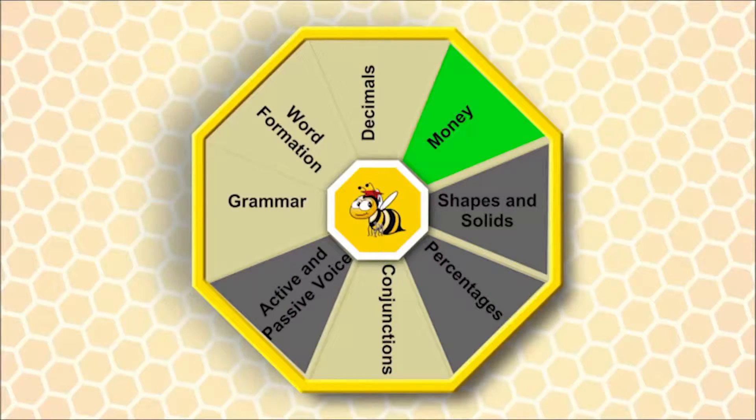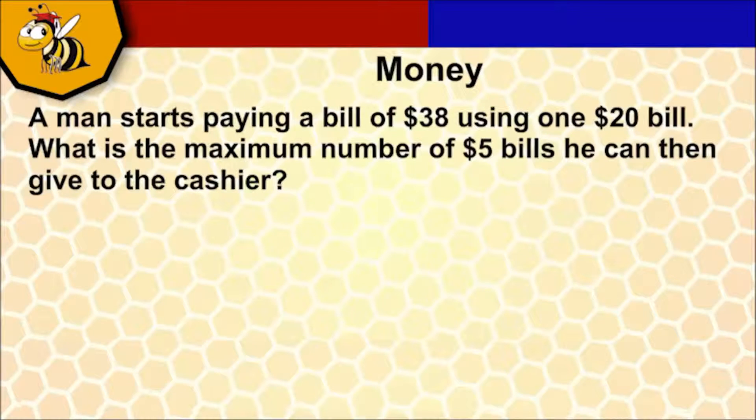Money is your topic. The question is: a man starts paying a bill of $38 using one $20 bill. What is the maximum number of $5 bills he can then give the cashier?